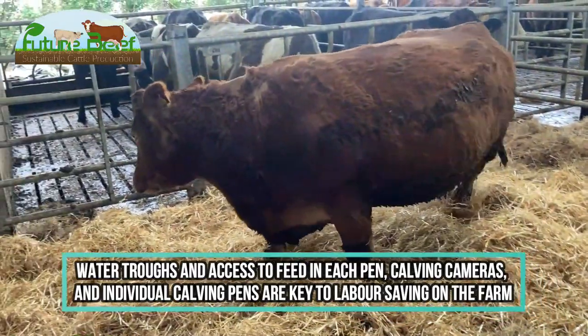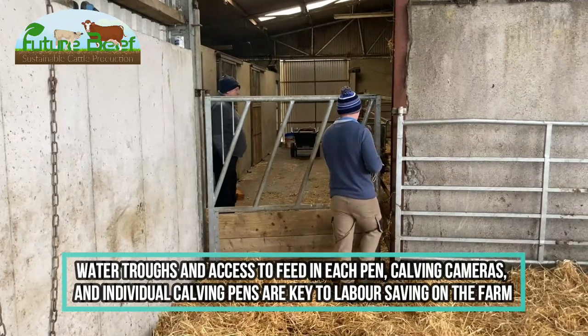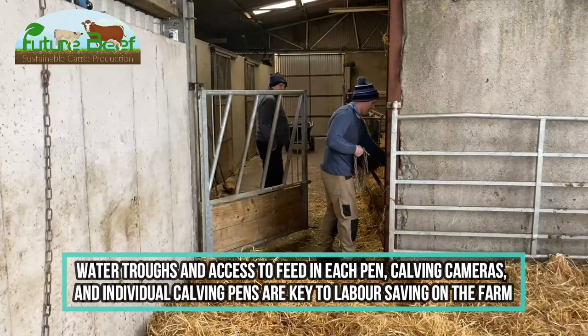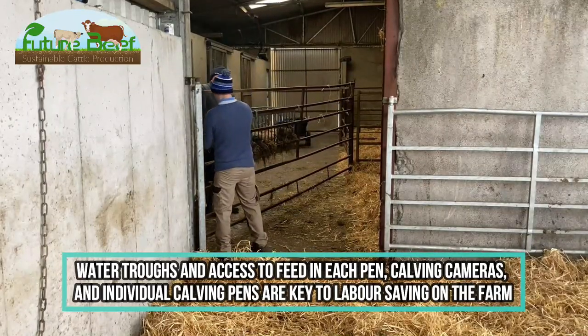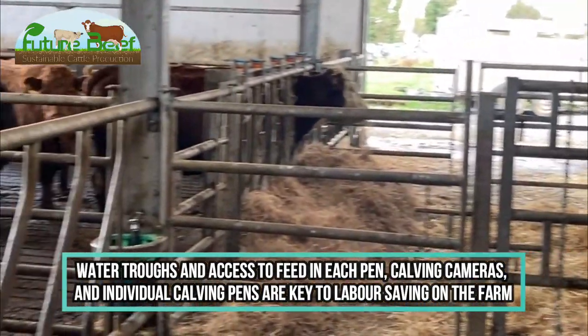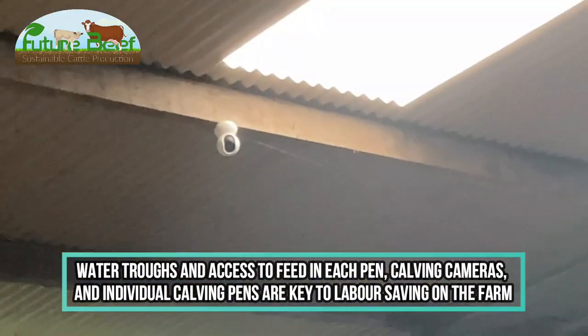I'd say maybe two or three days before calving, the cows come in here where there's feeding space for them. Then if they're very near calving, they go into one of these pens inside here — we usually start off with this first pen here. It's great to have extra pens, and I also have a good camera system in place for each pen.